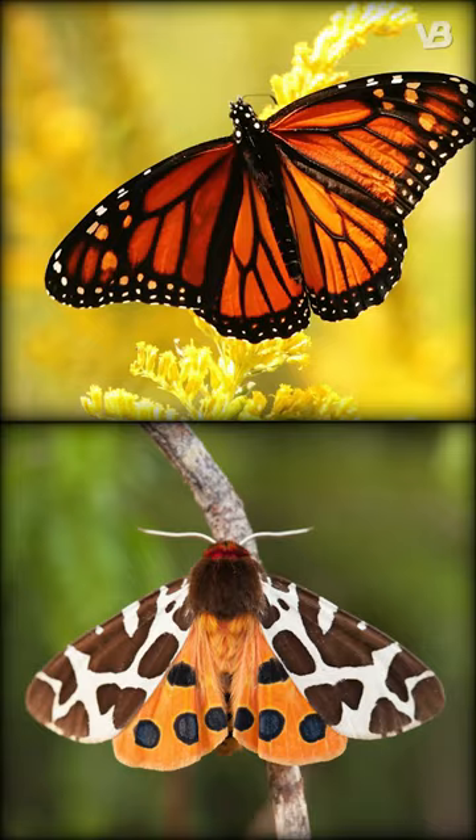So, with the dance of wings and colors in mind, which of these ethereal flyers enchants you the most?